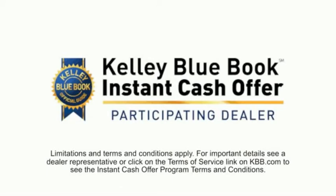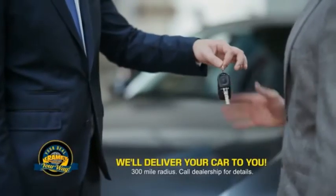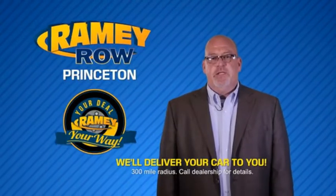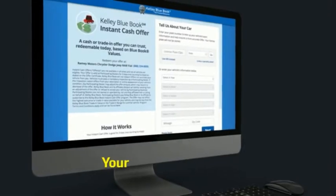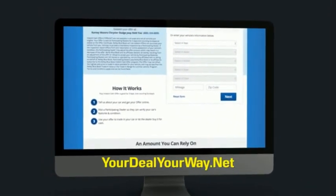Now you can shop online and do your deal your way, from shopping to valuing your trade and negotiating a price — you can do it all from home. Ramey is making your deal easier and giving you the most convenient car buying experience around. Most of our customers that start their deal online are in our showrooms less than an hour and on the road in no time. So check us out at yourdealyourway.net and find a new way to do the deal, only at Ramey.